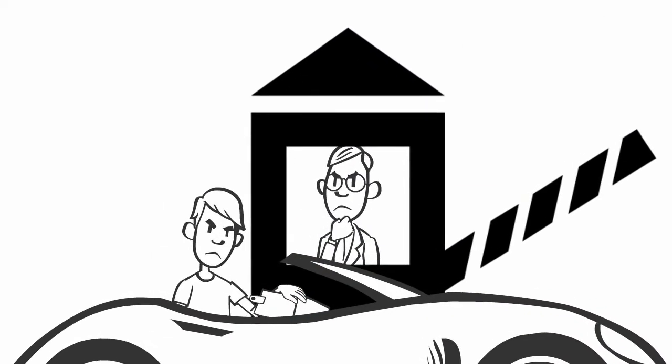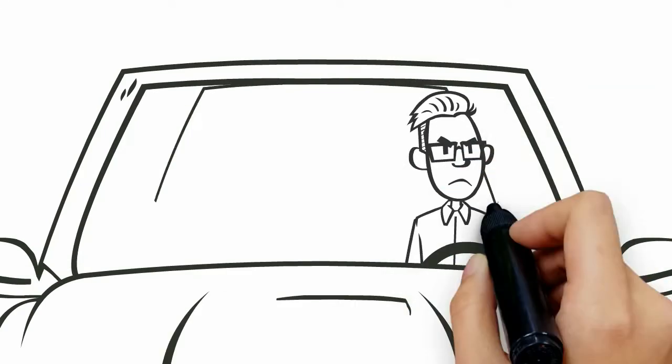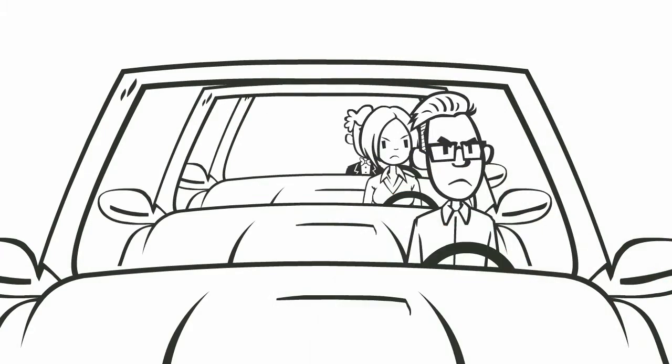Have you ever been held up at a toll booth searching for loose change or dollar bills to pay a toll? Or been stuck in traffic at a toll entrance as you watch vehicles speed past you on the express lane?